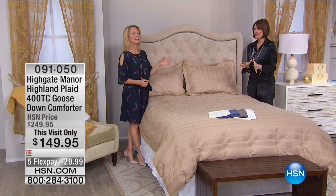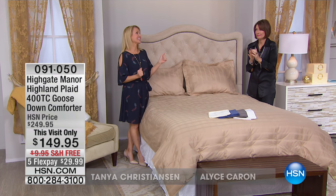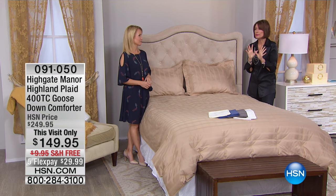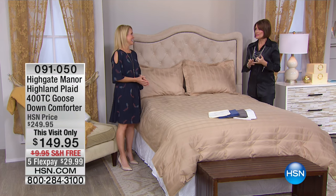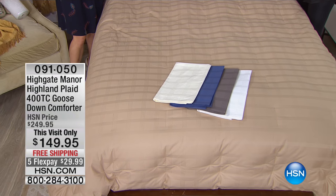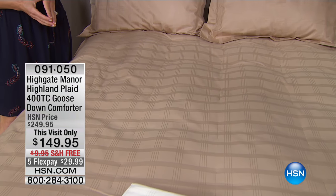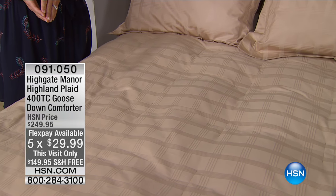I wanted to talk to you about this. I ran into her in the hallway and she was like, I hear there's Goose Down Comforter. Yeah, you were right. I'm an absolute freak about comforters and feather beds. I am too. This Goose Down Comforter from Highgate Manor is absolutely the one you want, and today it is $100 off at $149.95 with free shipping and handling and five flex payments. I think the five flex payments are only for today.